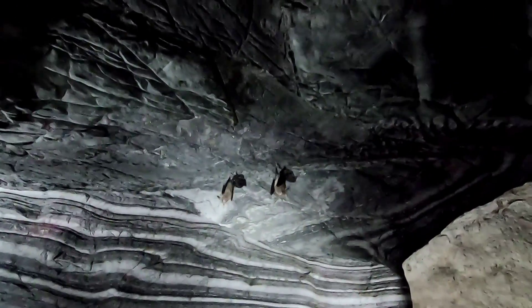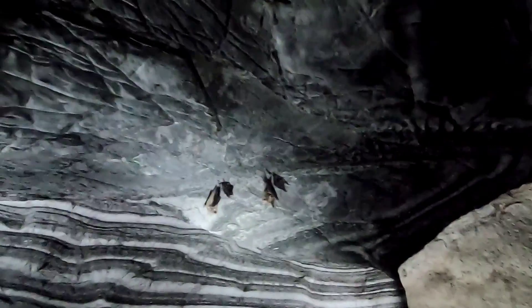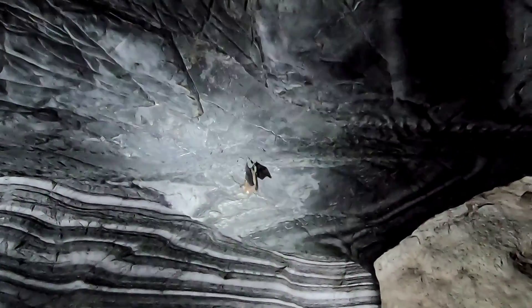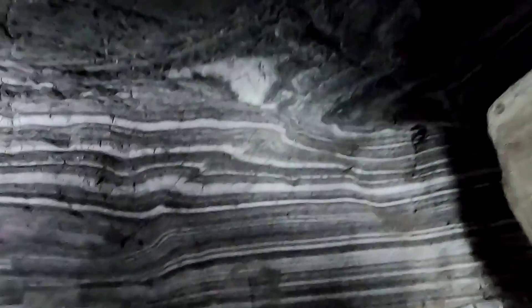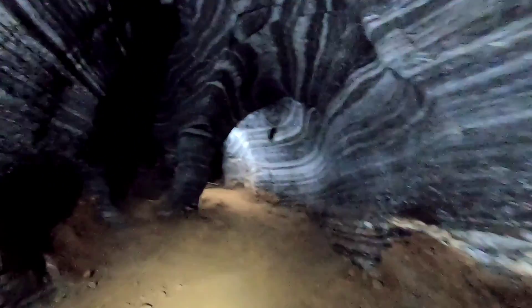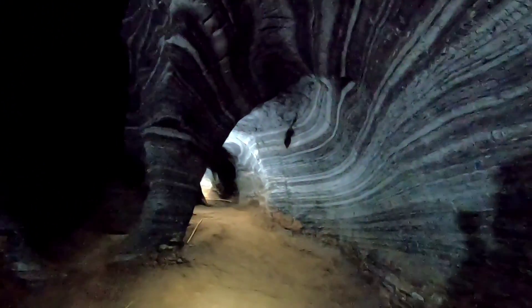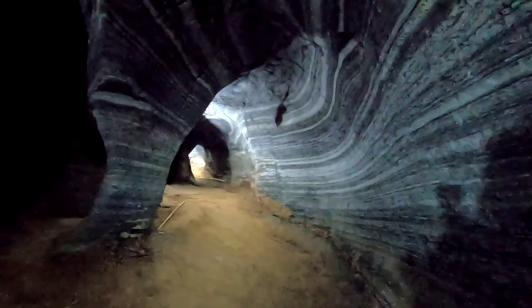There he goes — one of them. Amazing that they can hang from the ceiling like that. They look so small when you see just their body, but then when they fly away their wingspan is much larger than you think, so they seem quite larger than they really are.